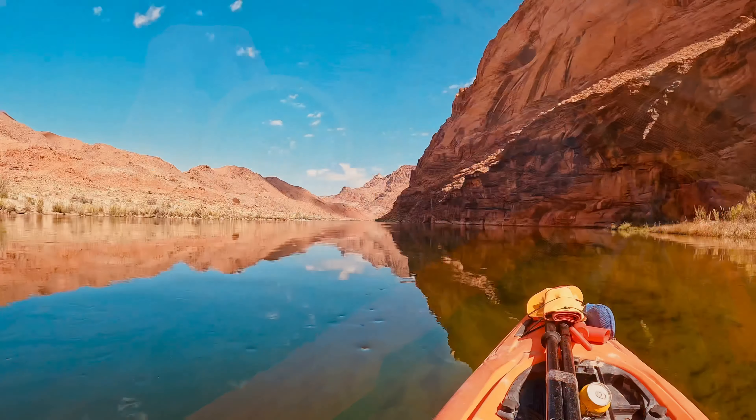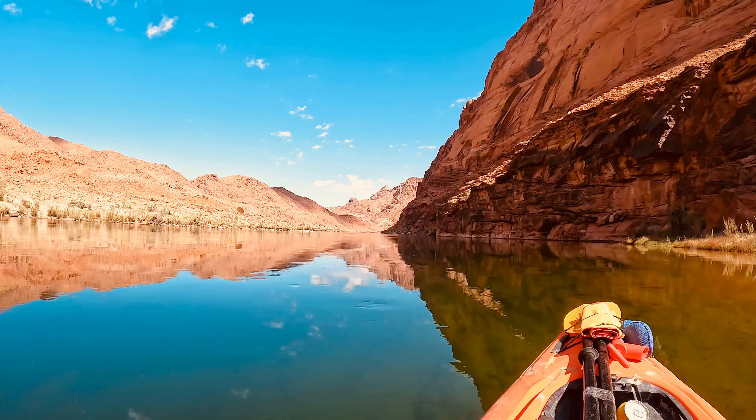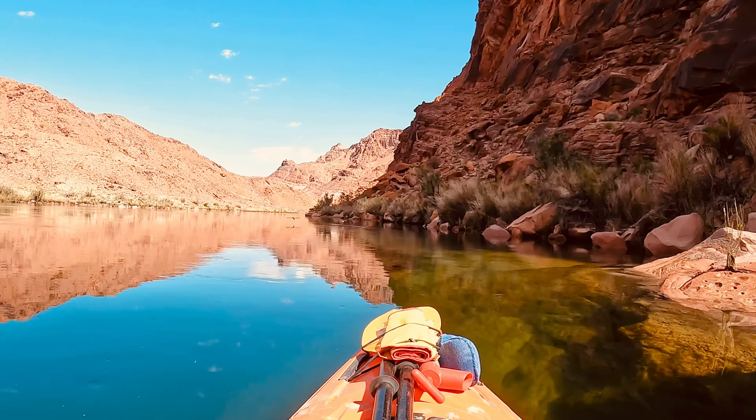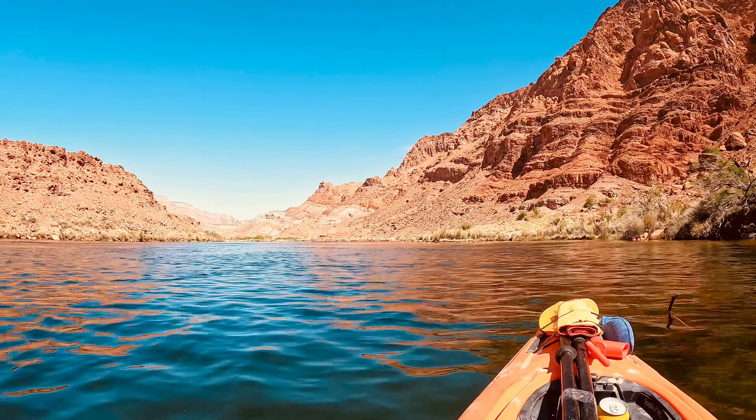Even if you're an intermediate paddler, I'm sure you'd be able to do this. It's probably not best if you're a first-time kayaker — just being on the river there are some swirls and even in my kayak I had to regain control a couple of times. But definitely a 10 out of 10, highly recommend.